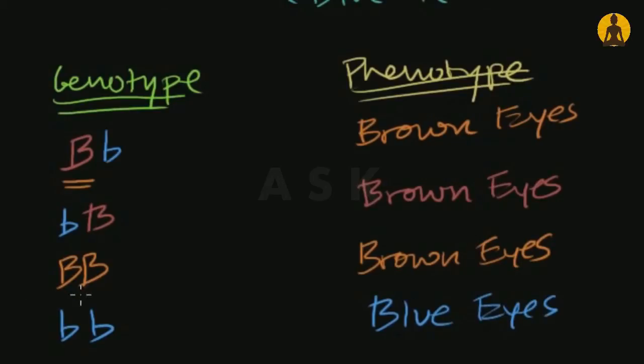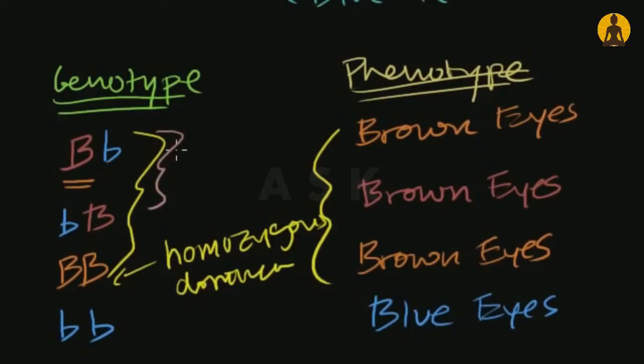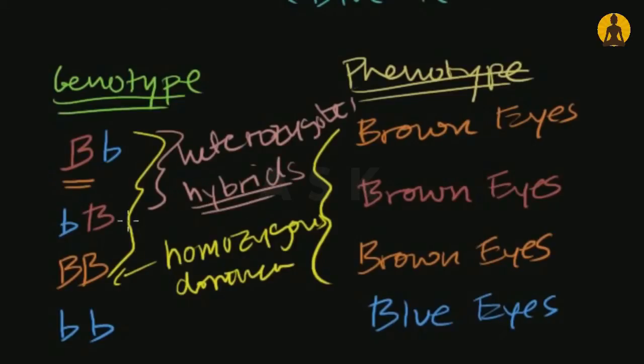What I wanted to show is that many different genotypes can all code for the same phenotype. So just by looking at someone's eye color, you didn't know whether they were homozygous dominant or heterozygous. These two cases — big B lowercase b, or lowercase b big B — are both heterozygotes. These are also sometimes called hybrids, meaning you've got different versions of the allele for that gene.